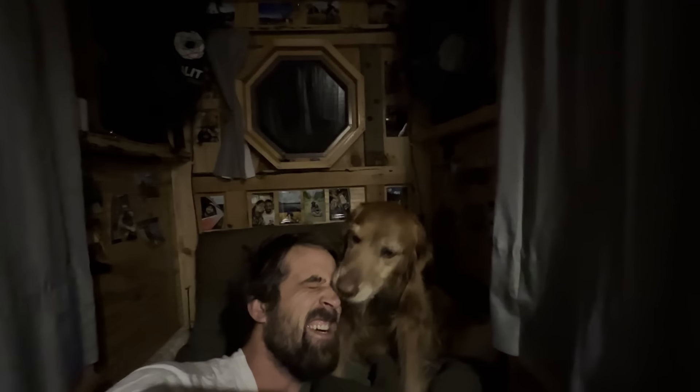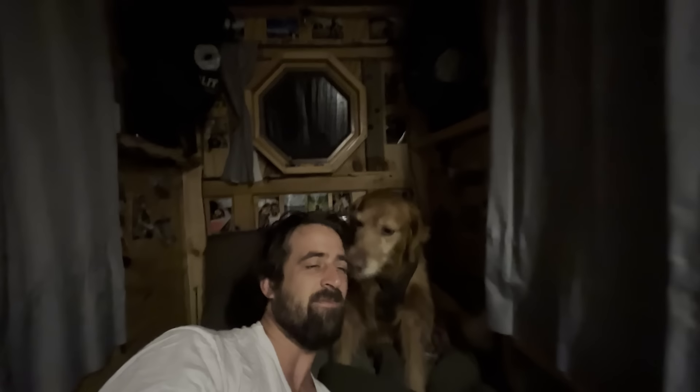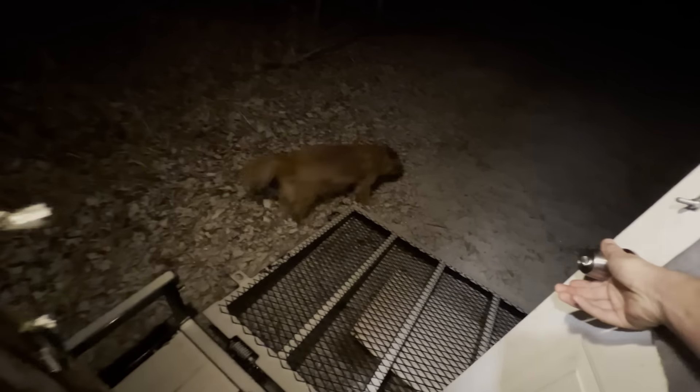That says it all — she's up! You're good, doggy. Oh my goodness, we have snow. Holy cow. It's officially winter. Wow.